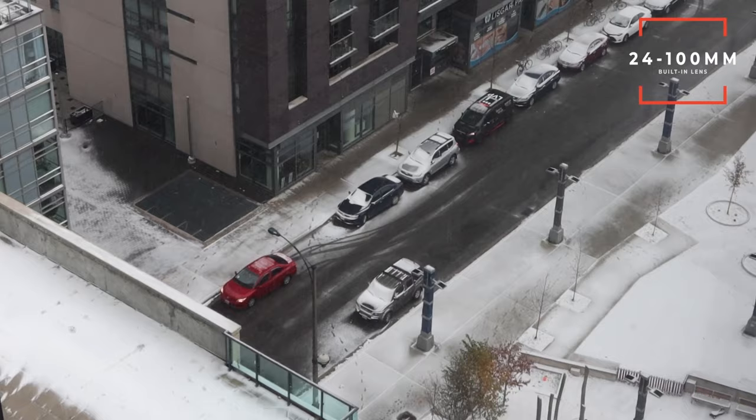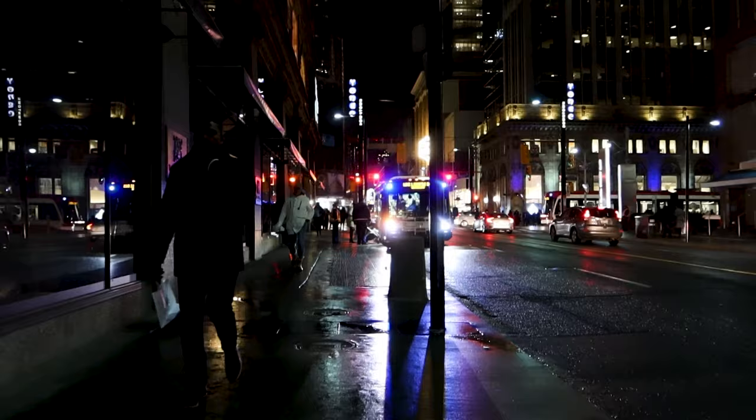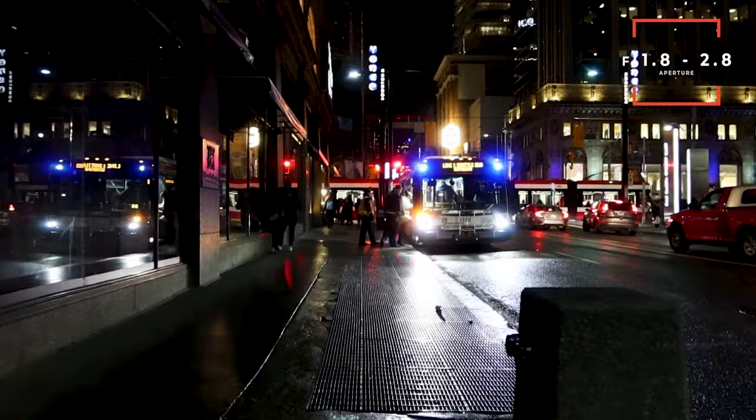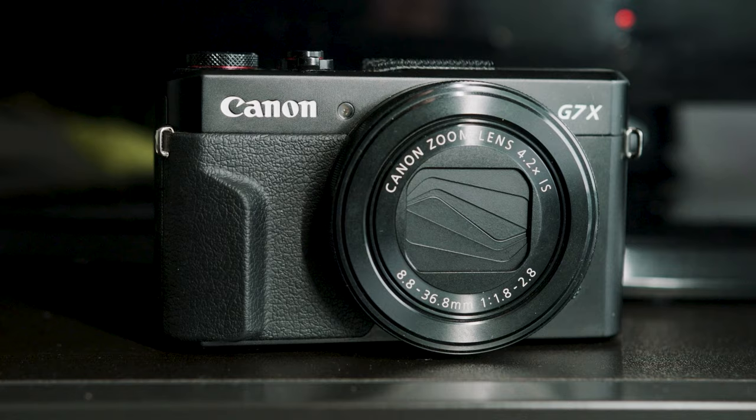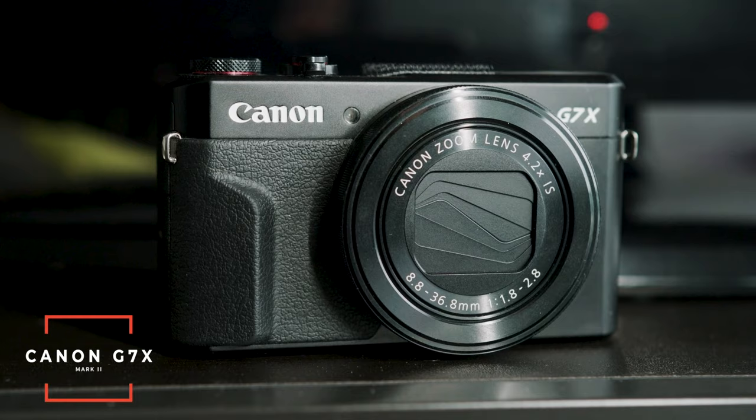One of my favorite features is the built-in lens — it's super sharp at 24 to 100 millimeters, giving you a nice zoom range to capture pretty much everything you need. The aperture is f/1.8 to 2.8, so you'll get a lot of that blurry background shallow depth-of-field look and decent low-light performance. If you want to save money and don't need 4K or 120fps, you can get the Canon G7X Mark II instead.